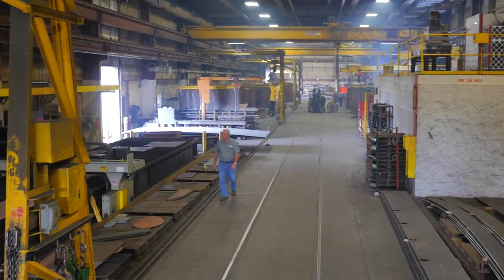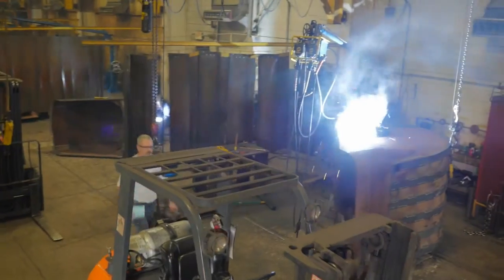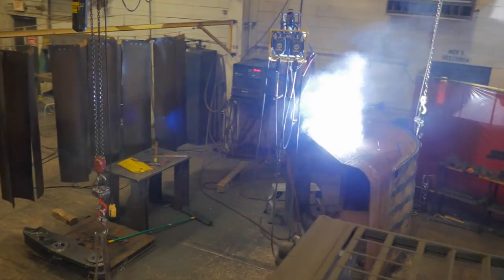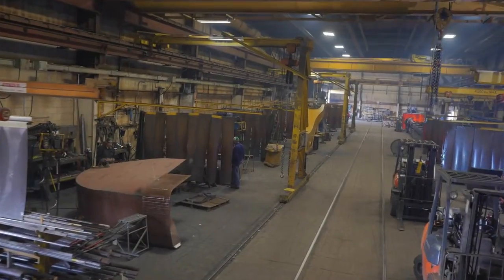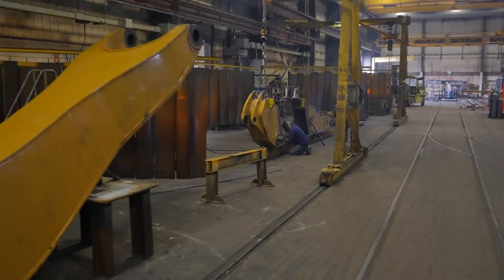Empire offers general fabrication and mechanical assembly services for your designed projects. We work from your drawings and specifications to provide competitive costing, create manufacturing drawings and a tailored production process, in a coordinated effort to deliver your project on time and within budget.